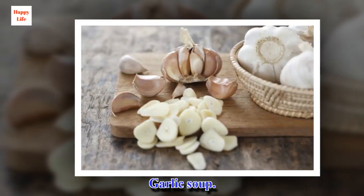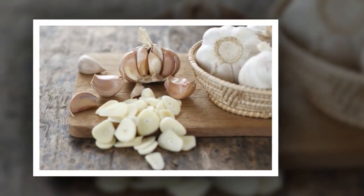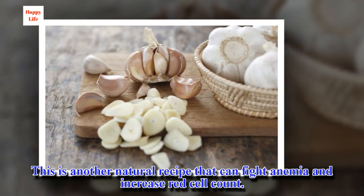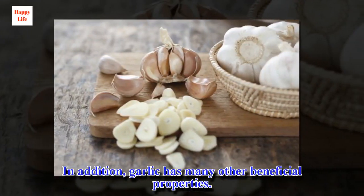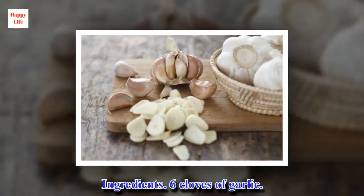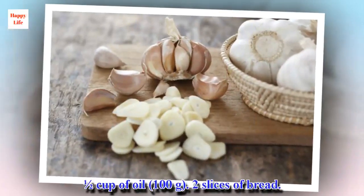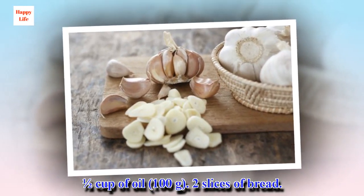Garlic soup. This is another natural recipe that can fight anemia and increase red cell count. In addition, garlic has many other beneficial properties. Ingredients: 6 cloves of garlic, half a cup of oil (100 grams), and 2 slices of bread.